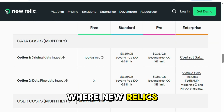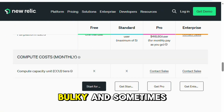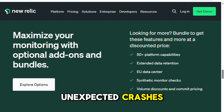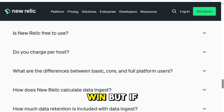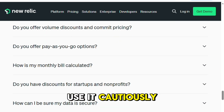One area where New Relic struggles is mobile. The SDKs for mobile app monitoring felt bulky and sometimes unstable, and more than once I had to rip them out due to unexpected crashes. For web applications and backend monitoring, it's a solid win, but if you're building mobile-first, you might want to look elsewhere or use it cautiously.